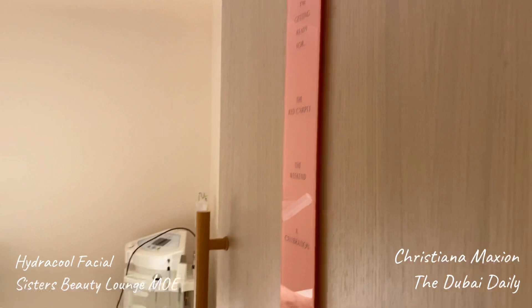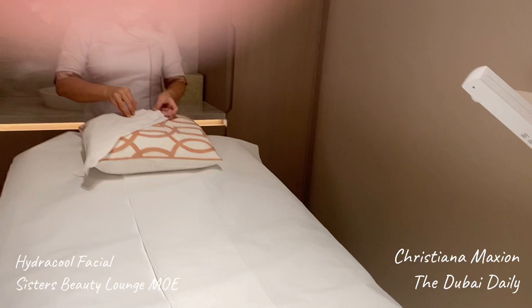Hello Sisters! Look at how gorgeous this room is — oh look at the pillows and the towels.